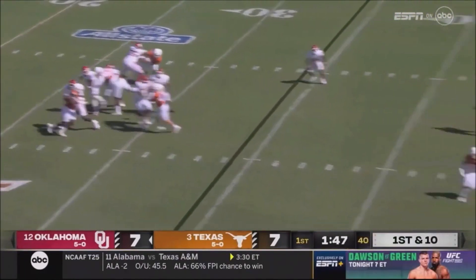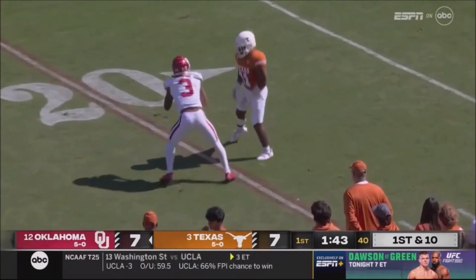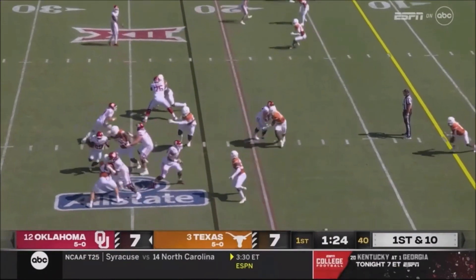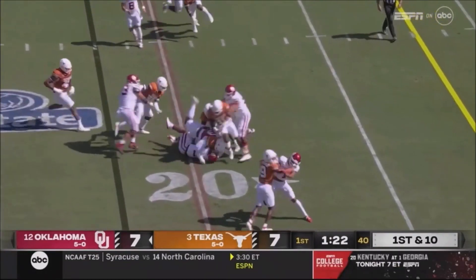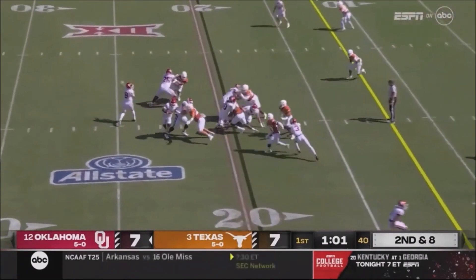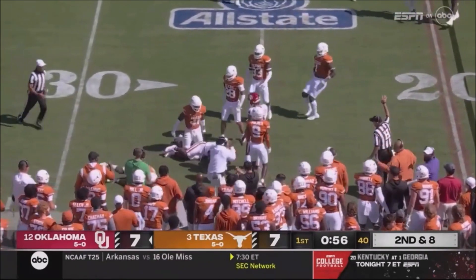Off the play fake, Gabriel backpedals and launches downfield for Jaleel Farrell, who makes a catch at the Texas 21 — he can run under the football, a 43-yard gain. This is Walker hammering to the right, horizontally to take shots vertically.